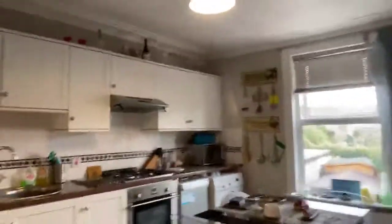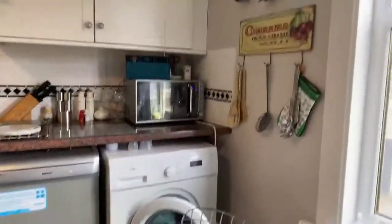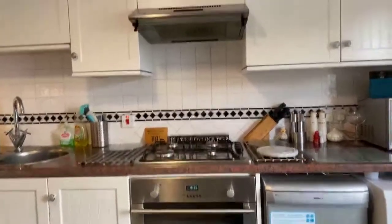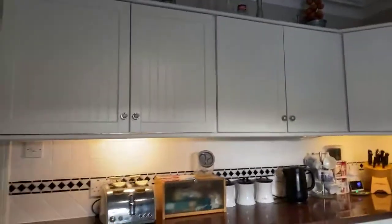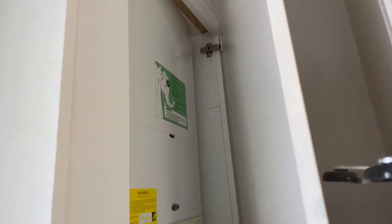This is a lovely portion kitchen. We've got high and low level cupboards, worktops over the top, space for a washing machine, a slimline dishwasher, gas oven, and gas hob — everything you really need in here, plus space for your fridge freezer. And in here we have the boiler. Lovely kitchen overall.